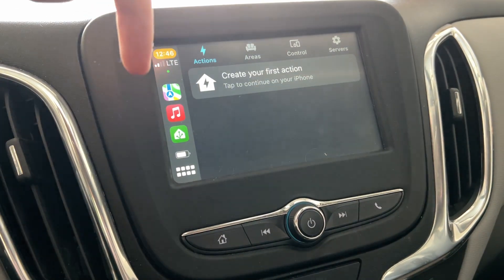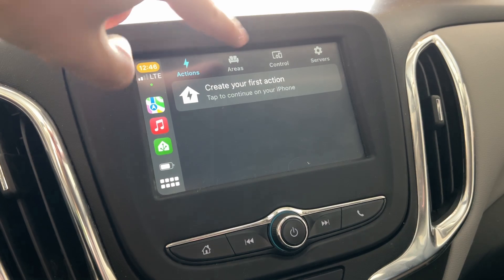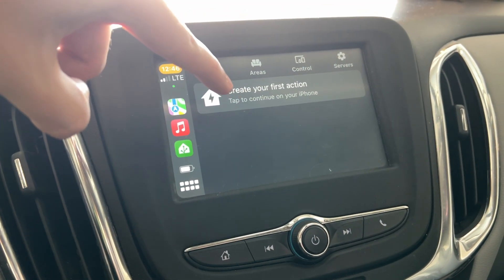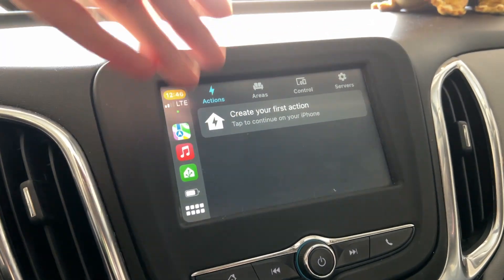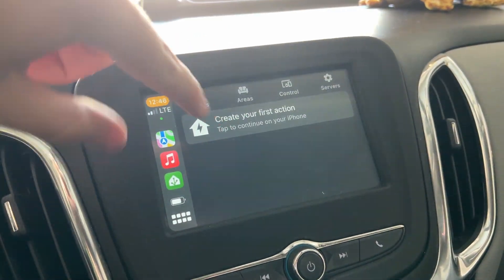If you have Home Assistant on your phone, when you connect to CarPlay, you have actions, areas, control, and servers buttons. The actions allow you to do multiple things at the same time. So if I clicked on an action, it could open my garage door, it could turn on lights, unlock something — all sorts of stuff.